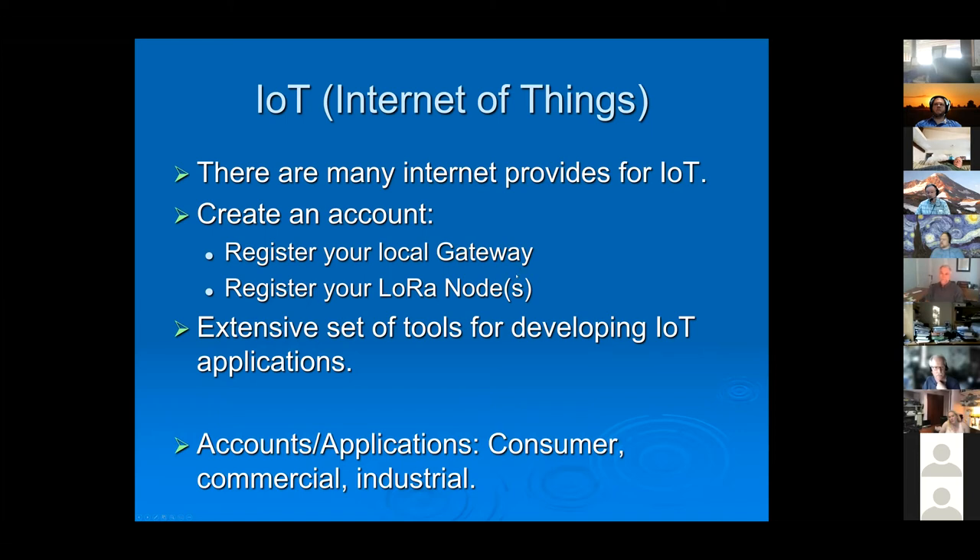For hosting LoRa data in the US there are about five different providers. The process is: create an account, register your gateway, then register your nodes — each node is tied to a particular gateway associated with your account. You can make it public or private. There is typically a cost: very nominal for consumers, more expensive for commercial and industrial use, and usually priced per node. A couple of nodes is no big deal, but registering a couple hundred gets more expensive.